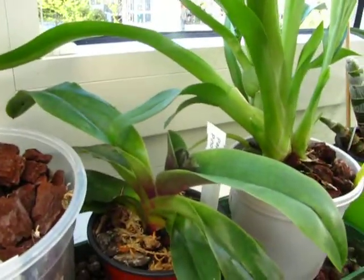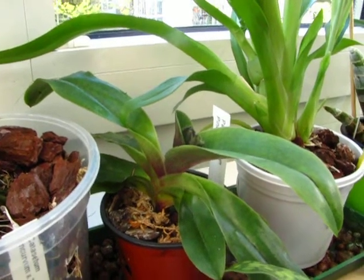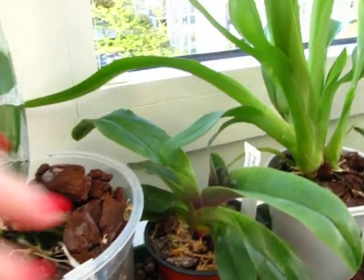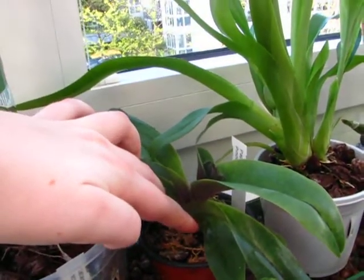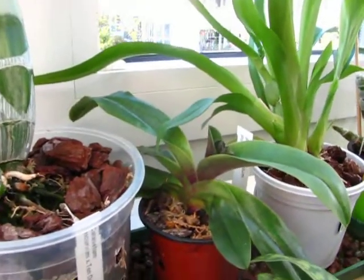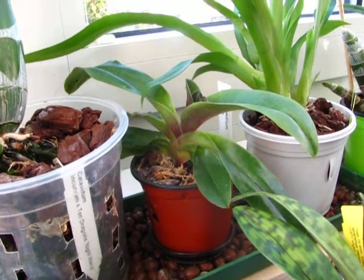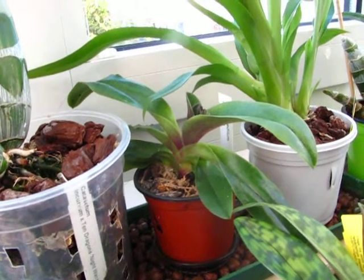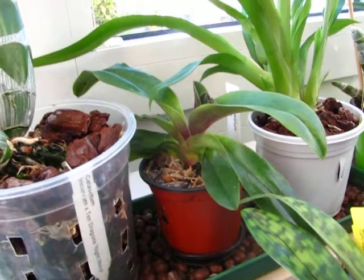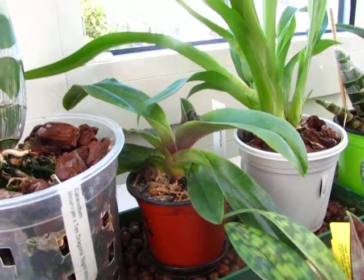My Paphiopedilum Pinocchio is growing its spike and growing four new growths — four! I think this is a division, with two growths to each side. If all of them mature, that will be quite a good development from one growth to five. But Paphiopedilum Pinocchio is a foolproof beginner paph, so I won't get cocky about that.